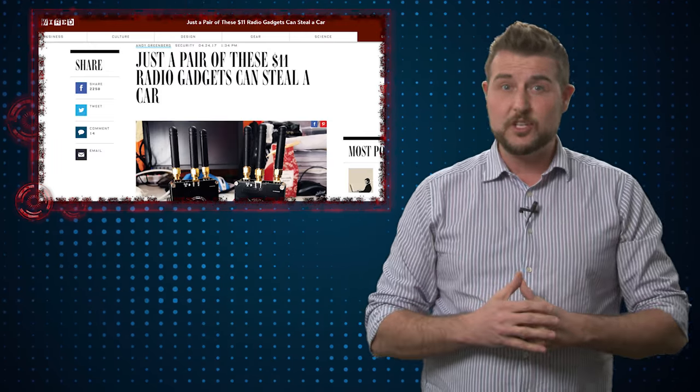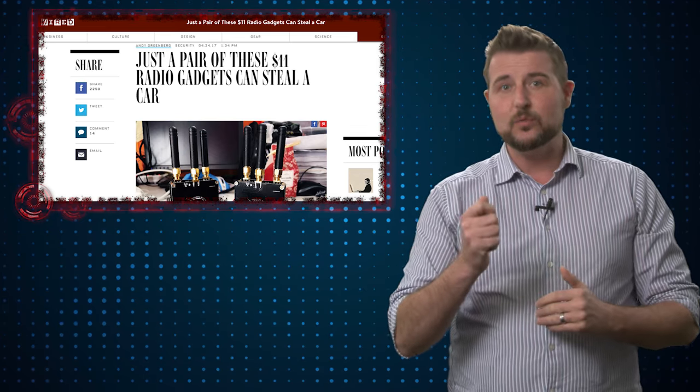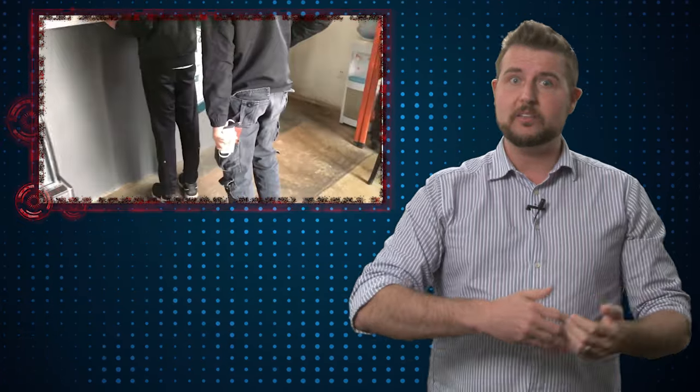The other thing they did was reverse engineer the communication standard that these wireless key fobs use. In the past, researchers didn't really understand what the key fobs were saying or how the messages worked — they just recorded and replayed the message. However, these Qihu researchers have figured out how to craft their own messages, which actually makes the attack even easier.